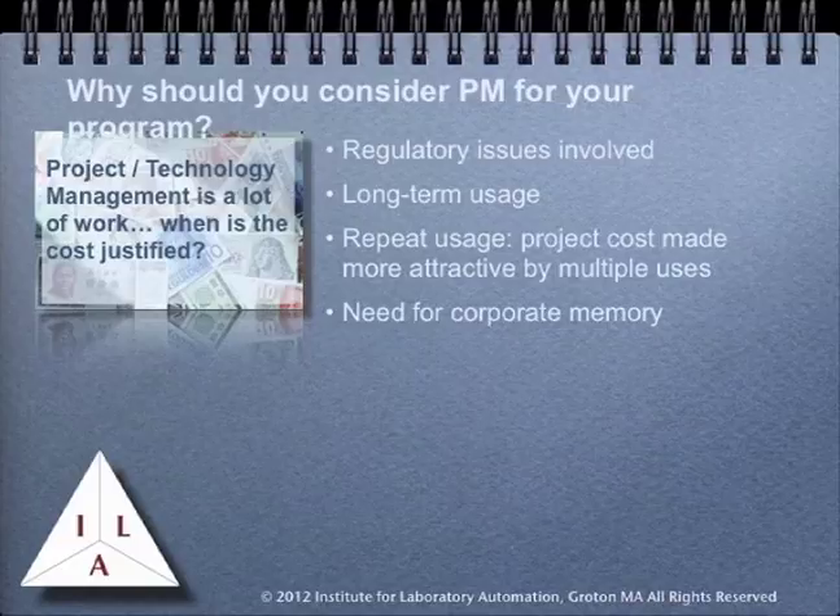This reduces costs, improves the quality of projects, and on a personal level shows that you're someone who knows what they're doing. One of the trends in laboratory work today, and in a lot of corporate work, is outsourcing all or parts of projects. This involves not only understanding what's being done within your group, but also communicating with the outsourced party.